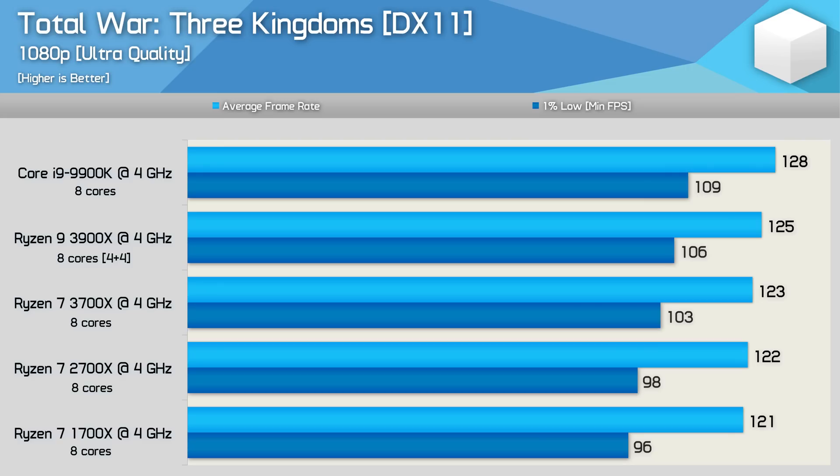Even at 1080p with the RTX 2080 Ti, Total War 3 Kingdoms is mostly GPU-bound. Still, we do see some improvements to the 1% low results, and again Intel comes out on top, but as I've said, we're mostly GPU-bound here, so let's just move on.